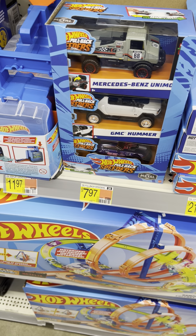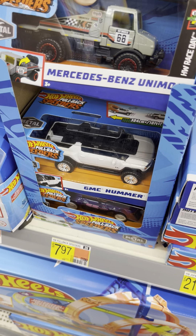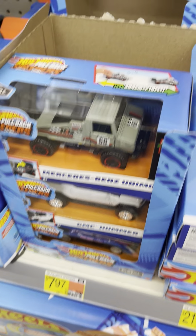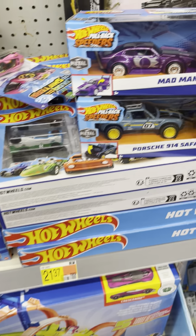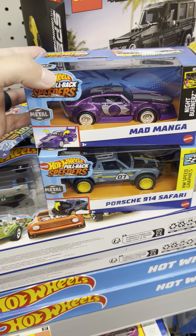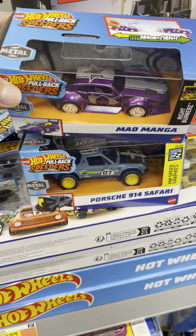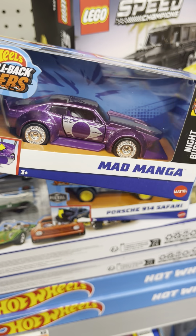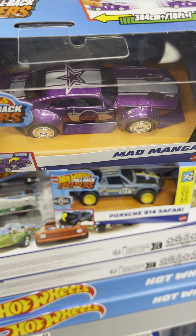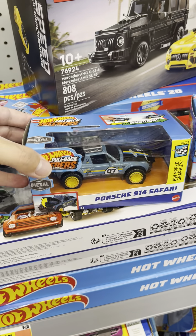Hey, how's it going guys? So I just went through these Hot Wheels pull-back cars and there's some more over here. I came across these two which I'm gonna get. This is Mad Manga — she looks pretty cool, like the exhaust in the back and the colors look awesome.